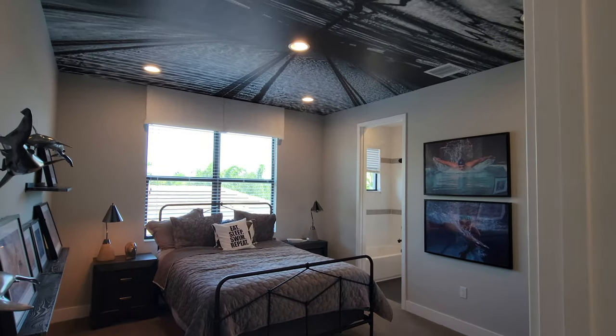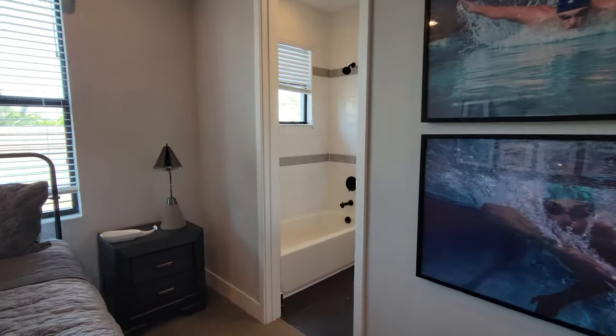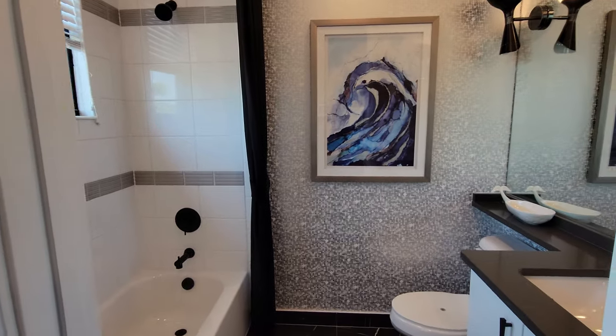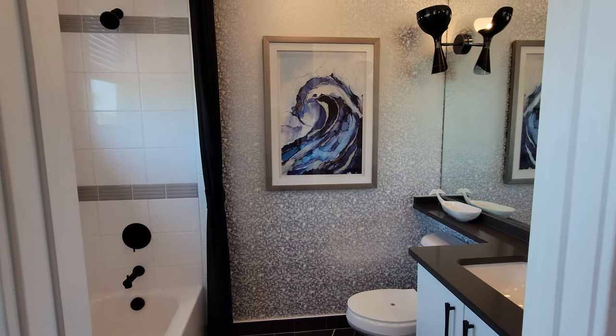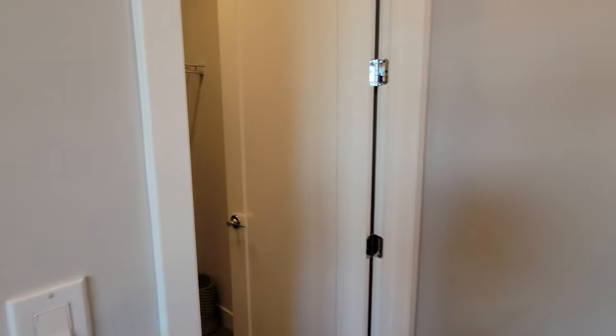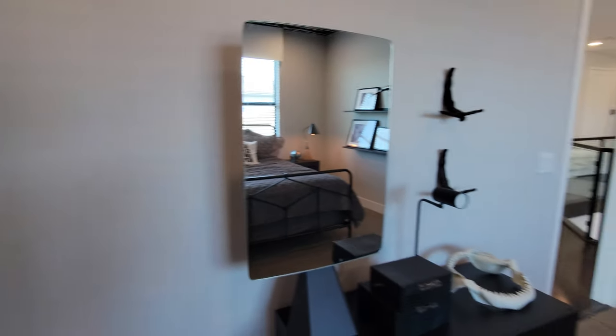Here we are at bedroom number three. Really cool wallpaper on the ceiling. As we come in and go over to the right, we have a full bathroom here with a tub and nice tile work. Check out that wallpaper. Right next to it, we have a closet with some space for all your clothes. That's bedroom number three.